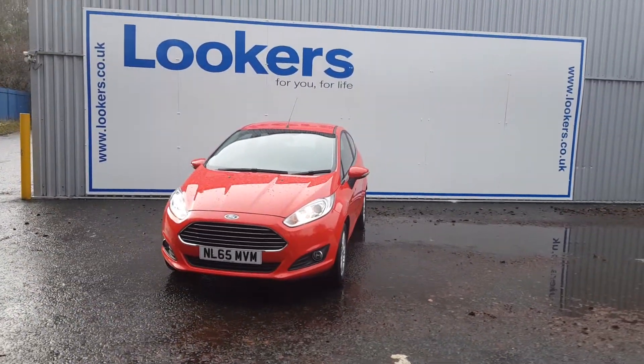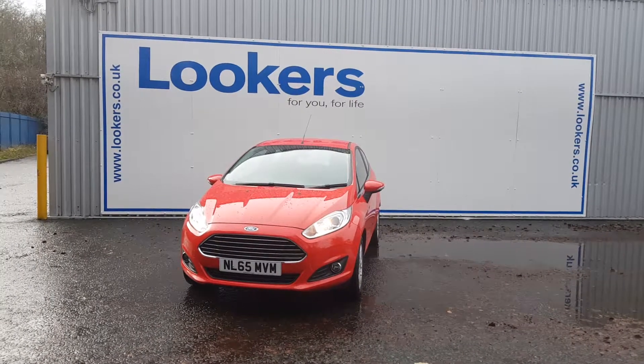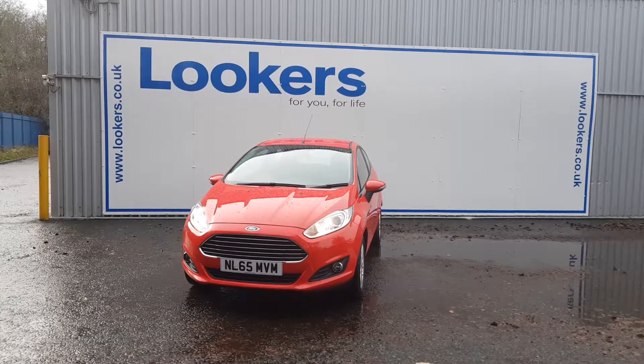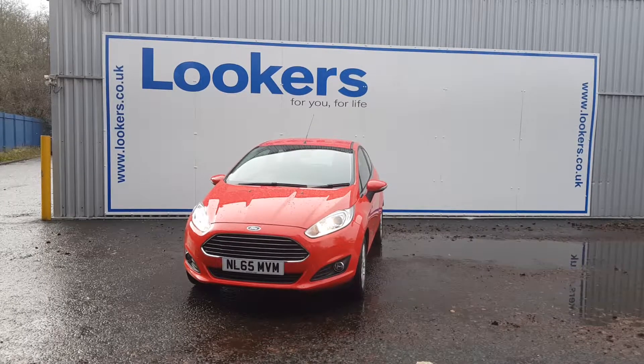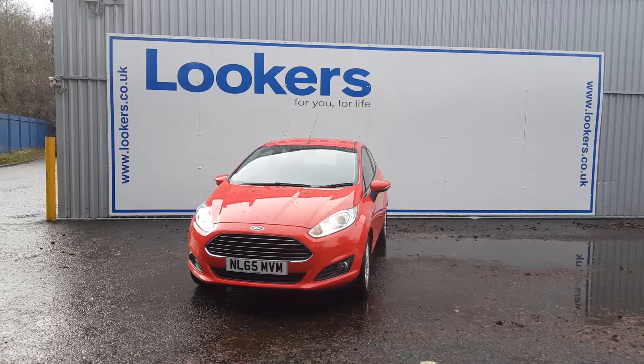It's got very low running costs, a low insurance group, and costs just 30 pounds a year road tax. It could make a perfect first car or general runabout, and if you have any other questions or queries, please give us a call to avoid any disappointment.